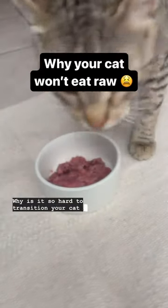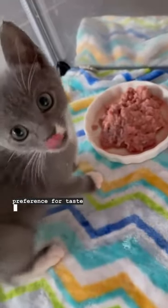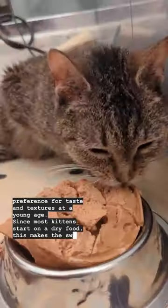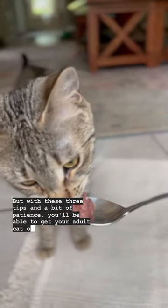Why is it so hard to transition your cat to raw? Cats are imprint eaters, which means they develop a strong preference for tastes and textures at a young age. Since most kittens start on dry food, this makes the switch to raw tricky. But with these three tips and a bit of patience, you'll be able to get your adult cat on their new diet.